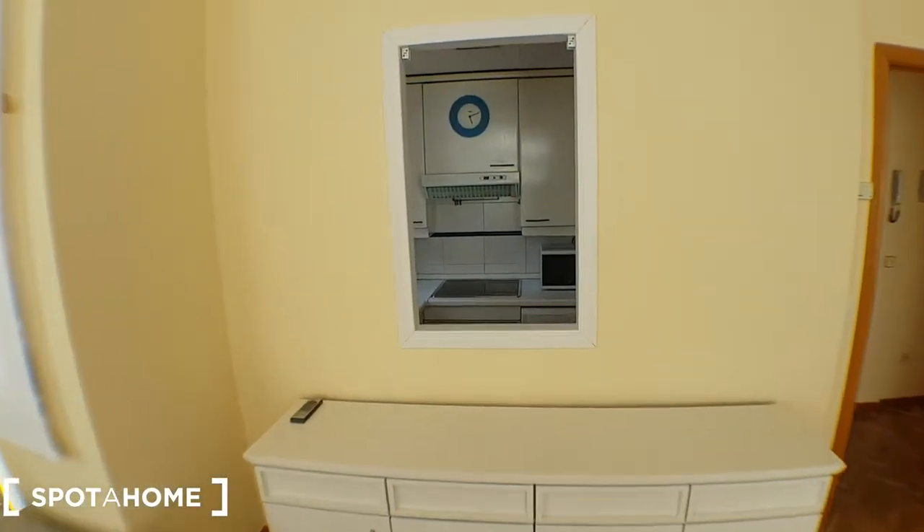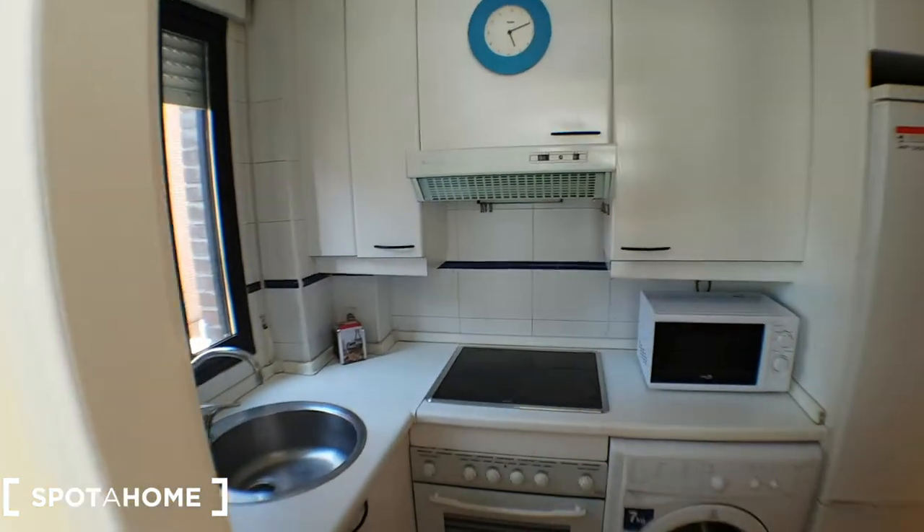It's really cool, and you have a tiny window that connects the living room to the kitchen.